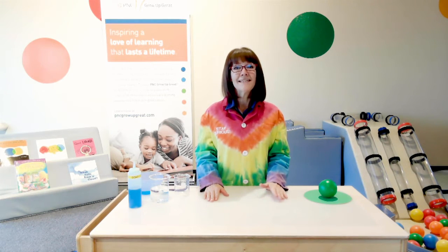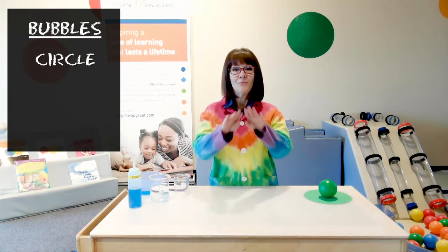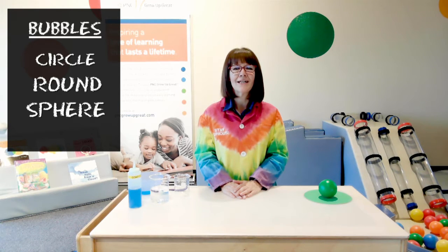Today we're going to find out what is similar or the same about all bubbles together. Now you may have noticed that all bubbles have the same shape. What shape is a bubble? Well, you may have said a circle, you may have said it's round, and those things are right. Today we are going to learn a new word for the shape of a bubble and that word is sphere. Can you say it with me? Sphere.